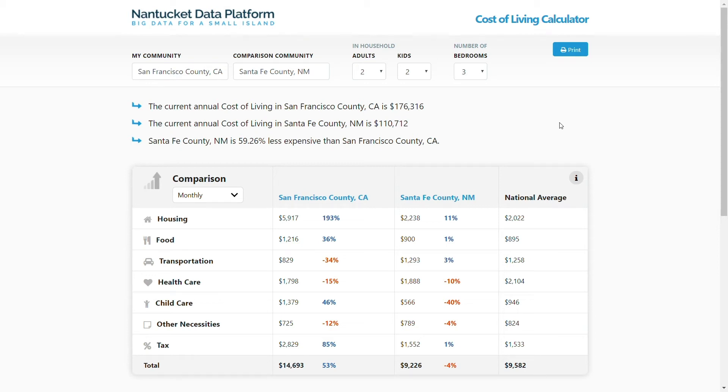Hello everyone. Here at Nantucket Data Platform, we are excited to launch the Cost of Living Calculator. We created this tool to answer a pressing question: what is the cost of living on Nantucket Island?